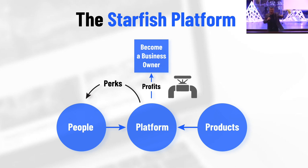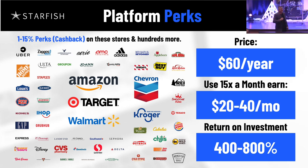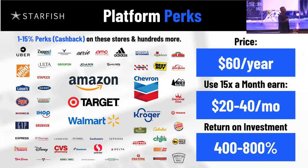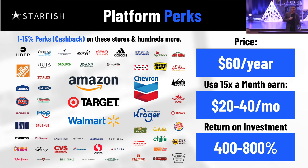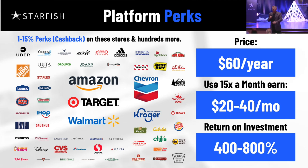And everybody who becomes an owner, becomes a member, owns their own business. Let's see if anybody would ever use Starfish. Did anybody shop at Amazon this month or last month? How about Target, Walmart? How about a gas station or grocery stores? Do you realize in the last two months we've added 80 stores? We are closing in on just under 500 stores. So if it's not on there yet, give it a month — it'll be part of your business.